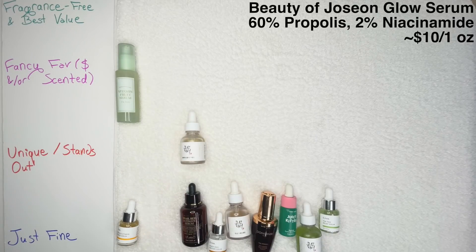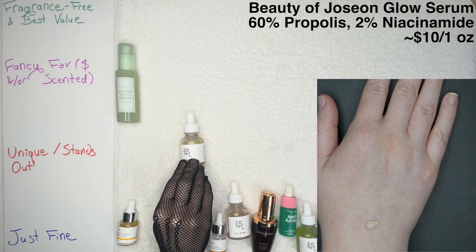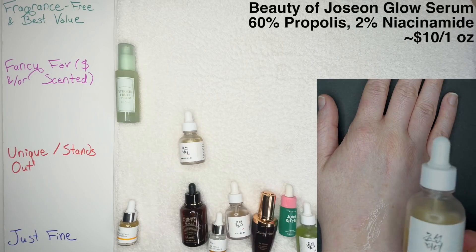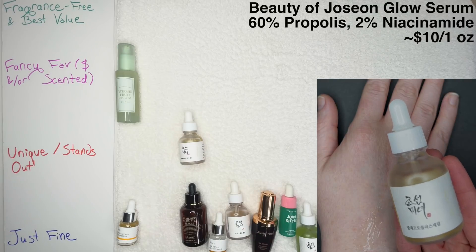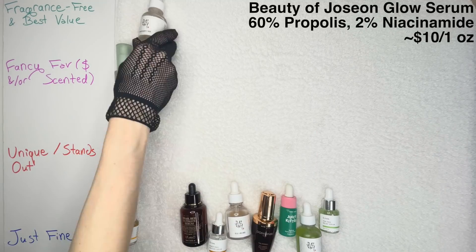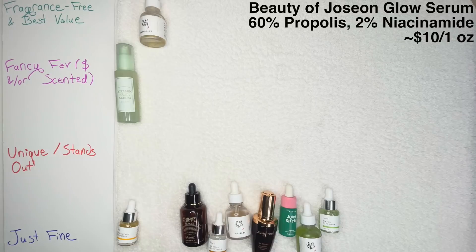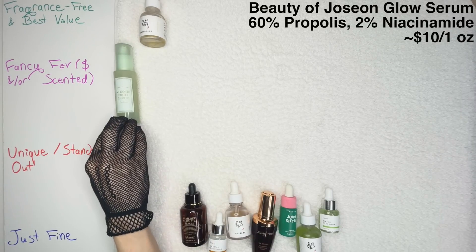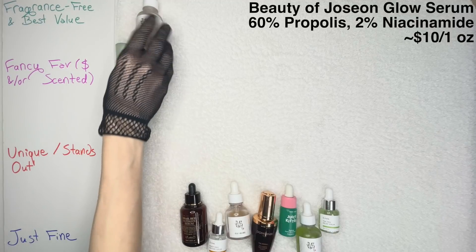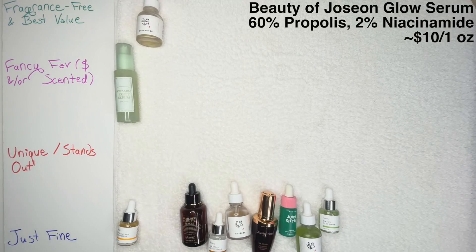Then we have the Beauty of Joseon Glow Serum with propolis and niacinamide — 60% propolis extract and 2% niacinamide. Of course, it is fragrance-free, essential oil-free, and alcohol-free, like everything from Beauty of Joseon now that they've reformulated their brand. That's going to be Fragrance-Free and Best Value. I think I do get better results from the Vitamin Fruit Serum in that healing and glowy aspect, but this is a very budget-friendly alternative. If you stay within your budget and stay consistent, you will have better results than sporadically using products outside of your price range.